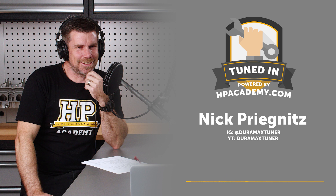Welcome to the HPA Tuned In Podcast. I'm Andre, your host, and in this episode we've got Nick Pregnets from Duramax Tuner and Calibrated Power joining us.